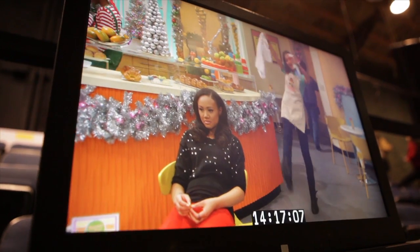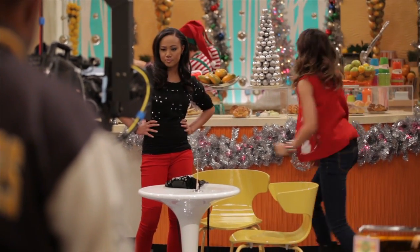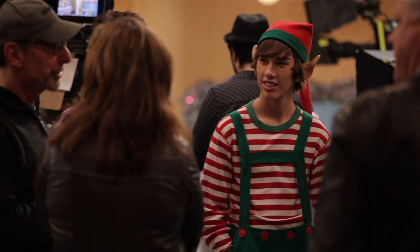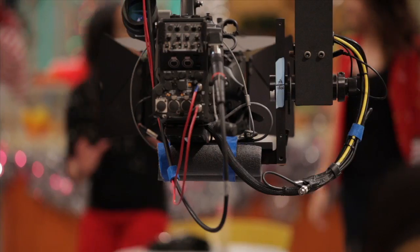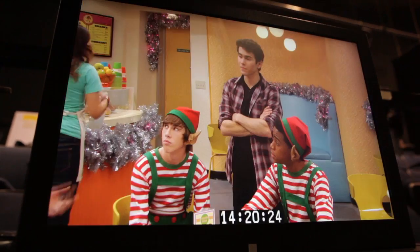A typical day on the set of How to Rock? It's always so much fun. There's never a day here that's like, oh yeah, today was such a drag. It's like coming to work with all your friends, so there's a lot of joking around. When we're shooting we do our hair and makeup early in the morning, then we get dressed, go down to set, and do our scenes. I always look forward to seeing what crazy thing I will be doing that week.